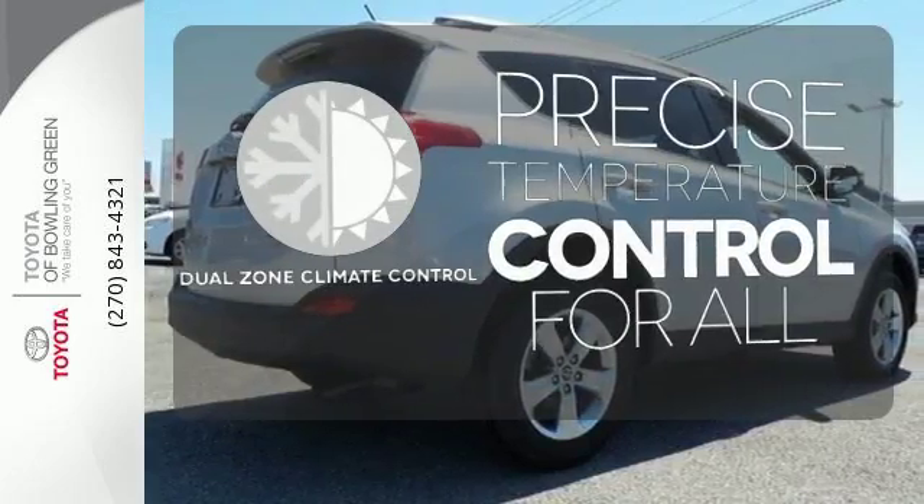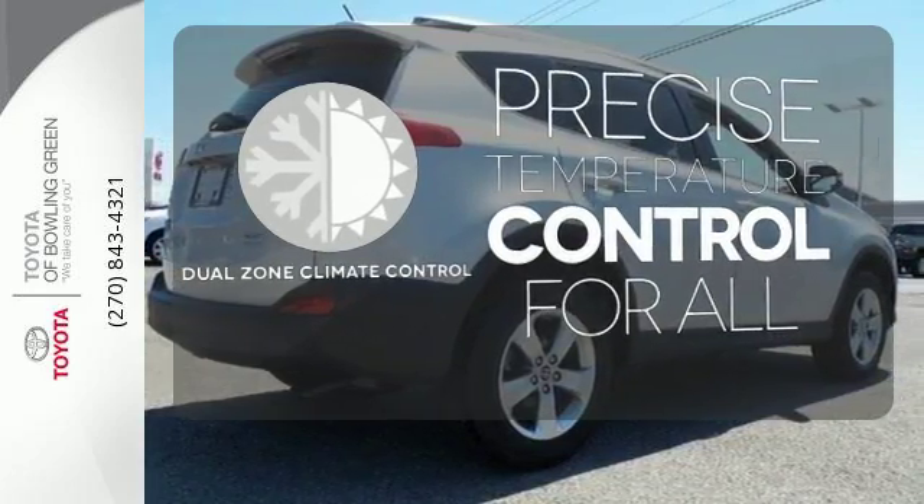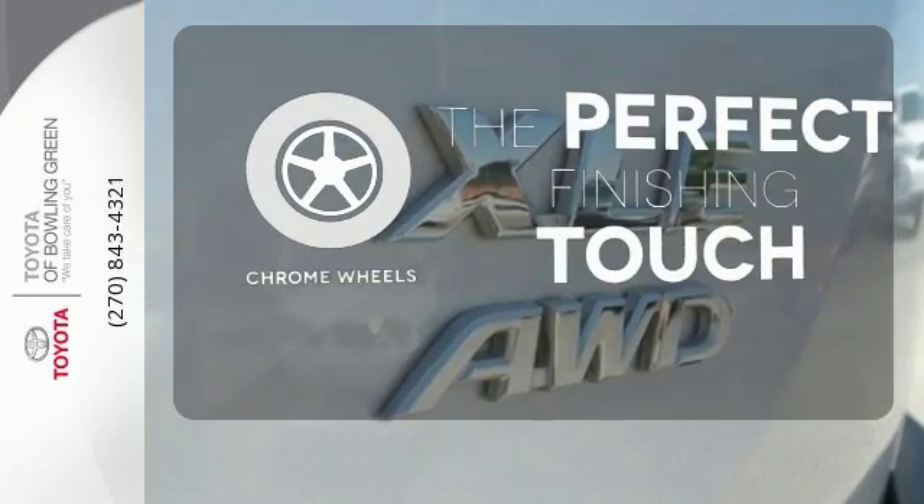No one will complain about the temperature with dual zone climate control. The chrome wheels reflect this vehicle's style.